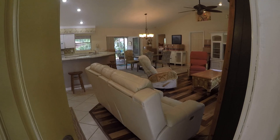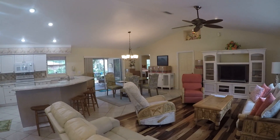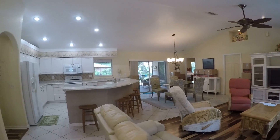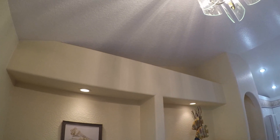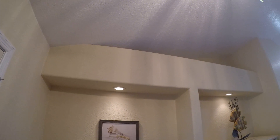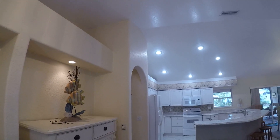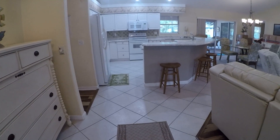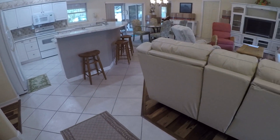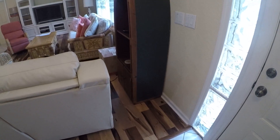Let's go in and check it out. Big open concept, as you can see. It does have knock-down stipple ceilings, plant shelves, cathedral ceiling, and decorative arches for the doorways. Tile in all the wet areas and laminate flooring throughout much of the house.